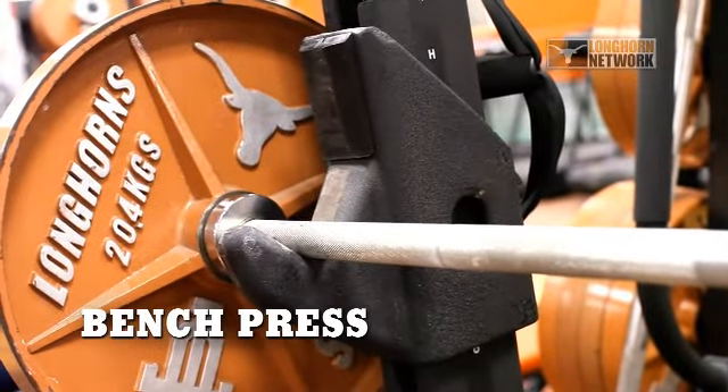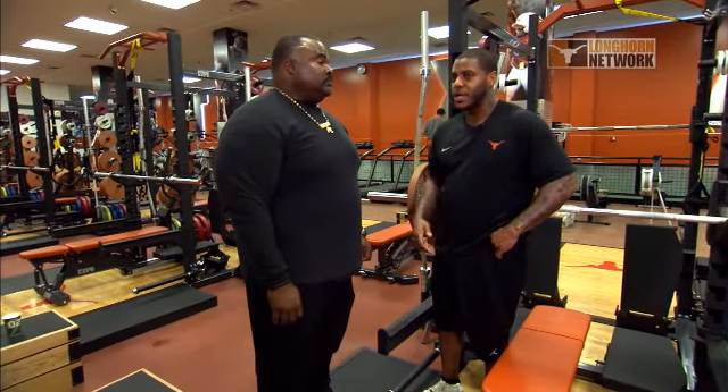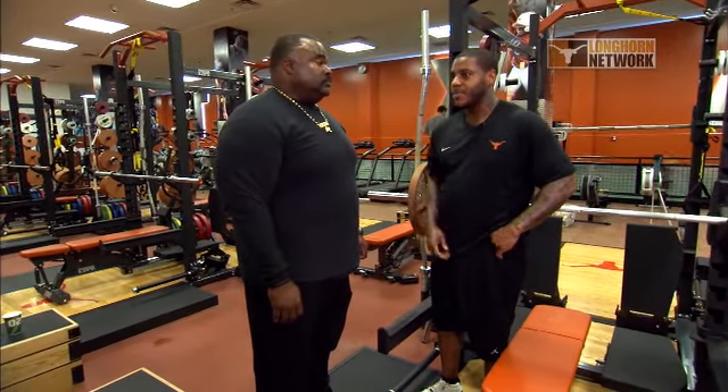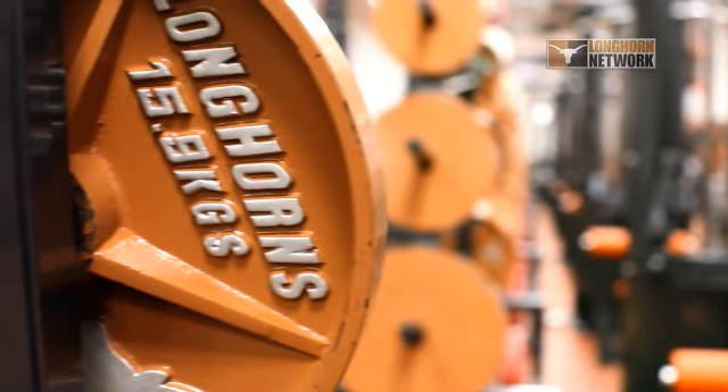What are you thinking on Pro Day when you get the opportunity to do your 225 bench for the scouts? This is your opportunity to show all the hard work you put in during the offseason — not just running and staying in good condition, but whether you have strength and dedication. Especially for offensive and defensive linemen, they want to see how you can engage and disengage and get off the blocks. They want to know how hard you've been working, and this is the test right here.